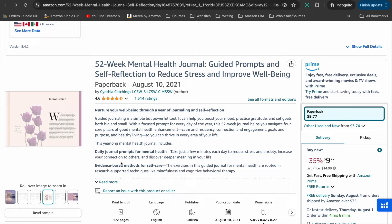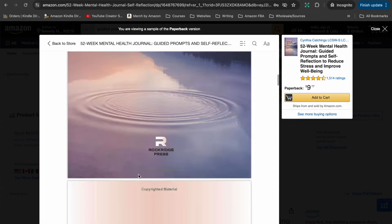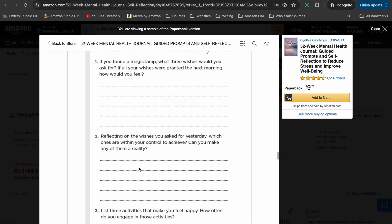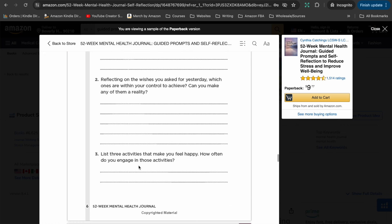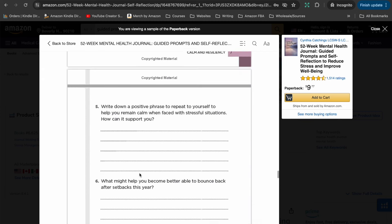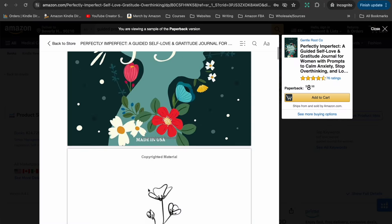Let's have a look at a couple of guided prompt journals to see what kind of content they have inside. The first one I chose is the '52 Week Mental Health Journal.' It's not self-published, so it has some colored pages inside, which is not something we would generally be doing with low-content books. The prompt pages are actually pretty simple: there's the question, the prompt, and then just some lines for the person to complete. So while the first part of the book was quite creative with color and images, the actual prompt pages are very simple.